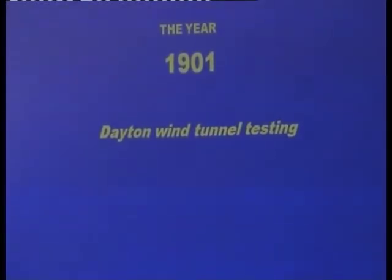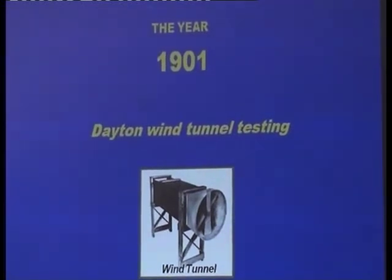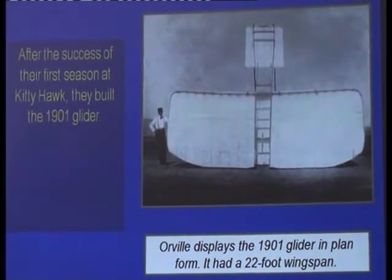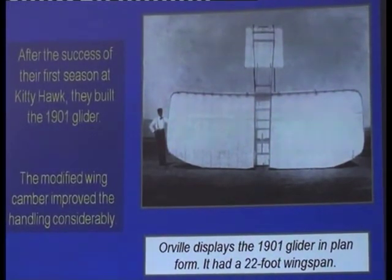Taking the technical data they got from other people, they built a wind tunnel. In that wind tunnel they did a lot of aerofoil section testing and came up with a far better design than what they'd been using up until that time. So there was their bigger, brand new glider for 1901, and the changed camber improved the handling dramatically.